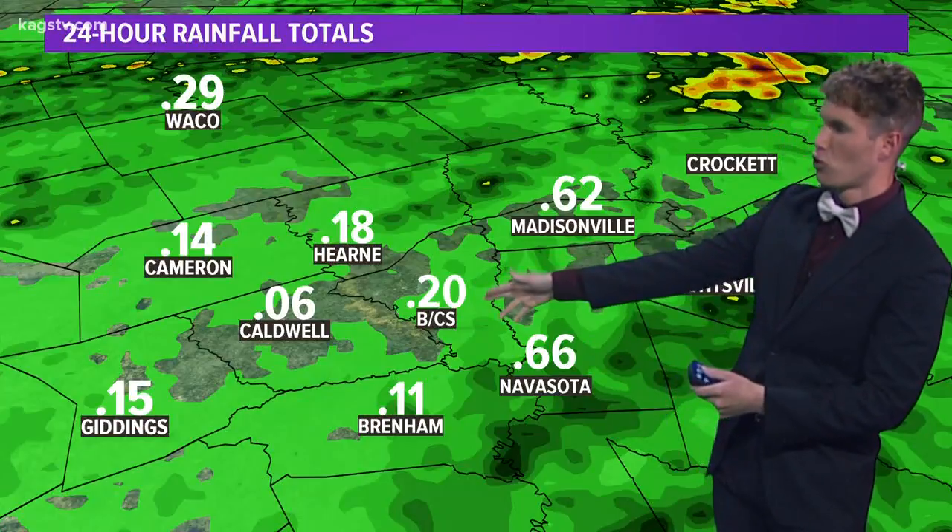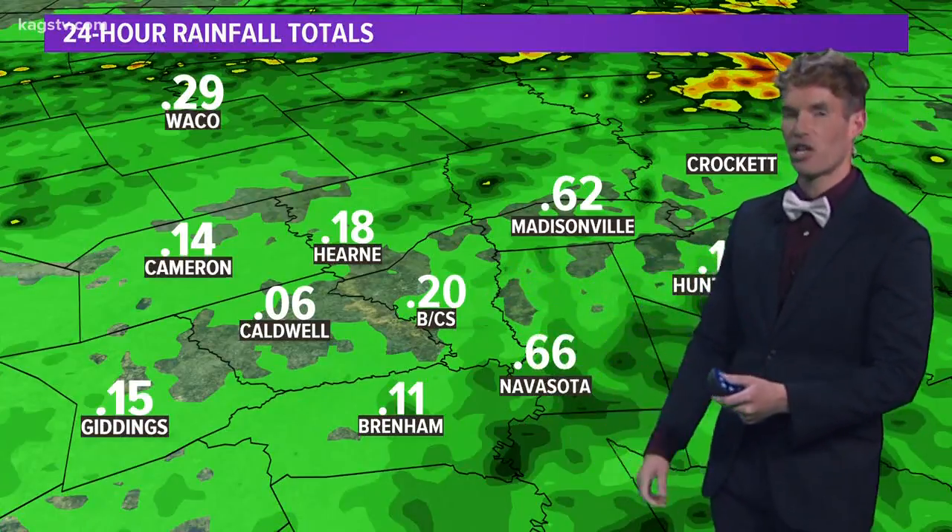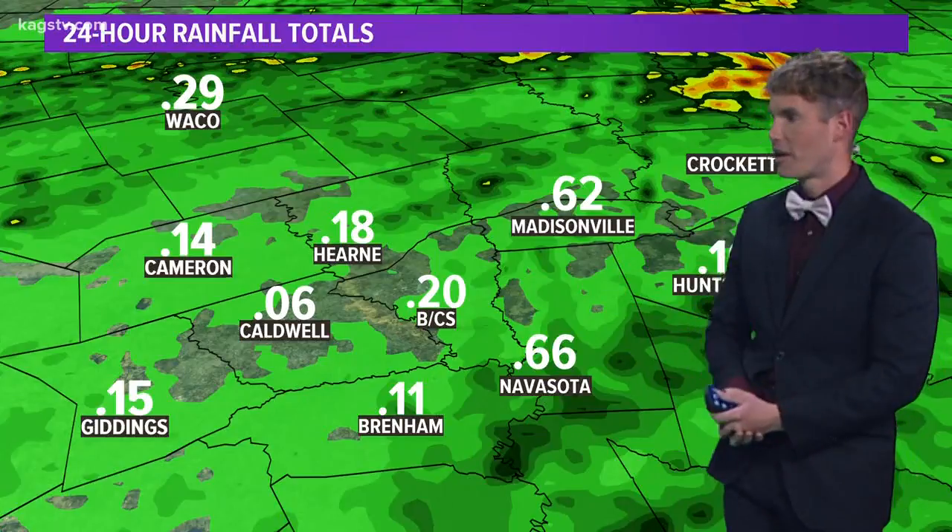Taking a look at the rainfall totals: two tenths of an inch here in Bryan College Station, and 62 hundredths up in Madisonville — that was the big winner. But overall, not too bad. We'll take any rain we can get.